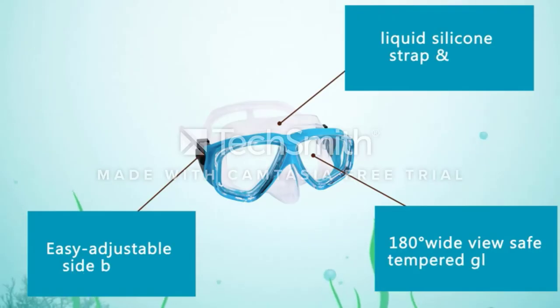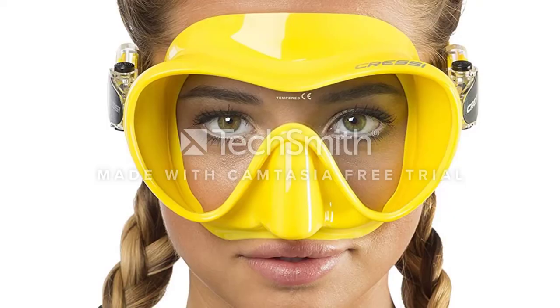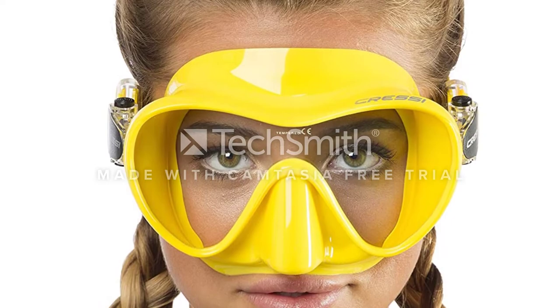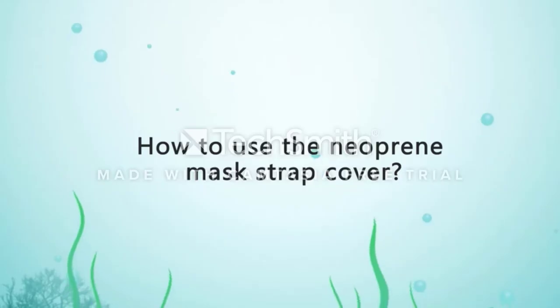Although the skirt is long-lasting, the straps are not. Users have had issues with the strap as it broke down after a few dives. If tunnel vision isn't for you, then the Cressy Frameless Mask might be the right one, as it offers an unobstructed panoramic view of the ocean or reef, thanks to the lens that stays close to the eyes.